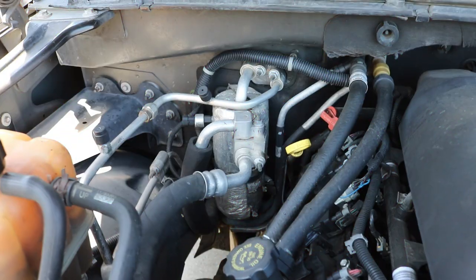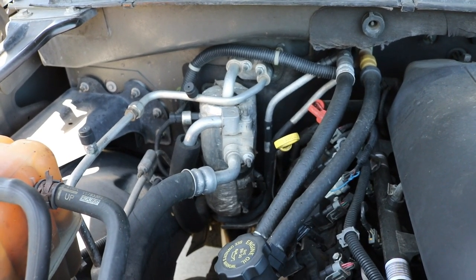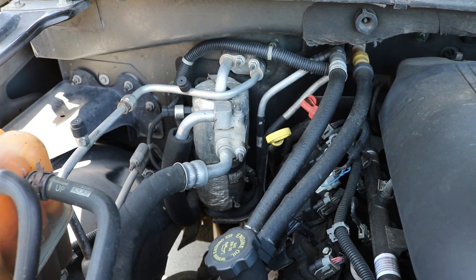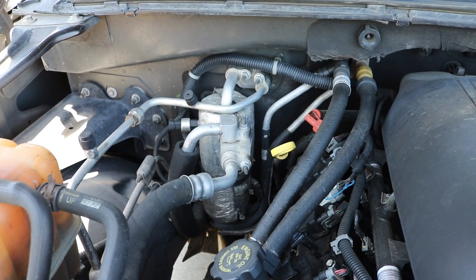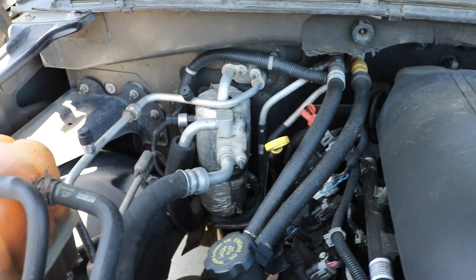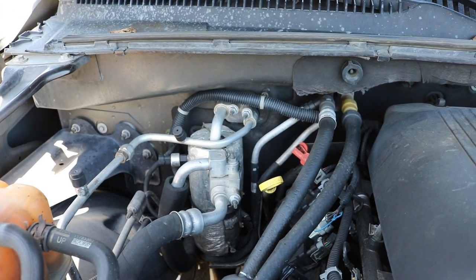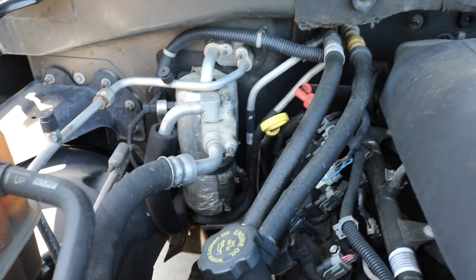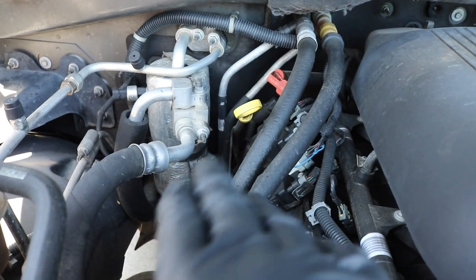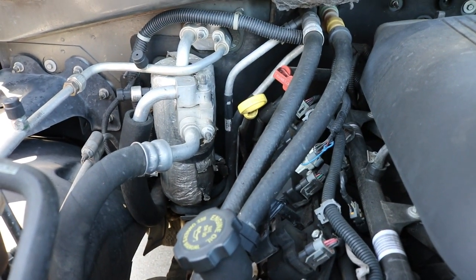That being said, let's get right into the video. Today I'll be showing you how to replace the accumulator — also known as the dryer — for the AC system. I'm working on a 2001 GMC Yukon XL. This will be the same for all 2000 to 2006 Chevy trucks and full-size SUVs: Tahoes, Sierras, Silverados, etc. They all have a very similar setup, though some without rear AC may look a little different.